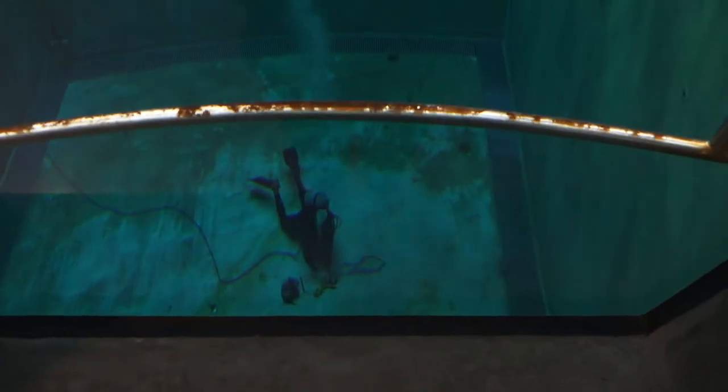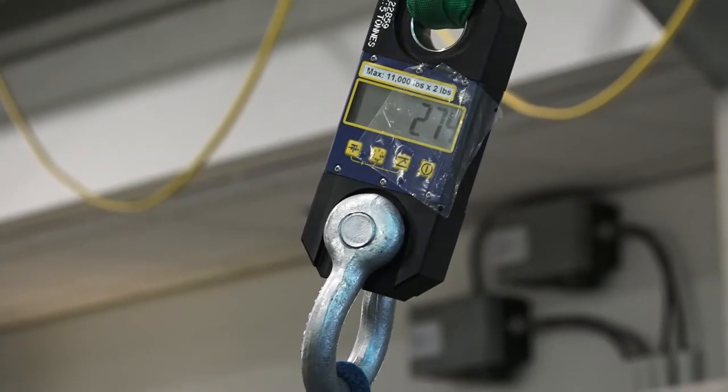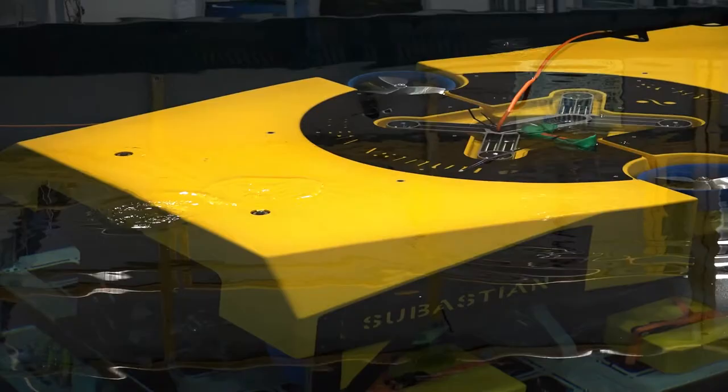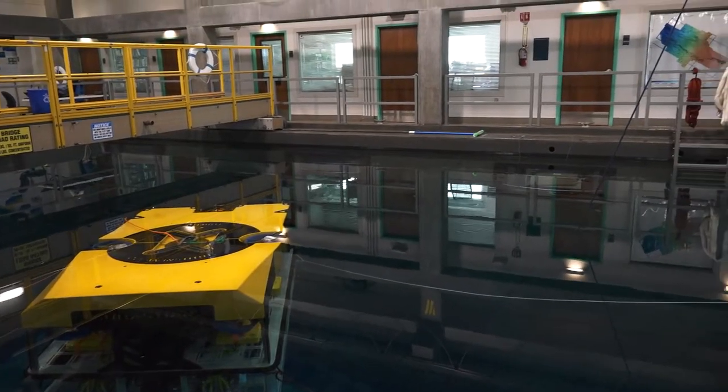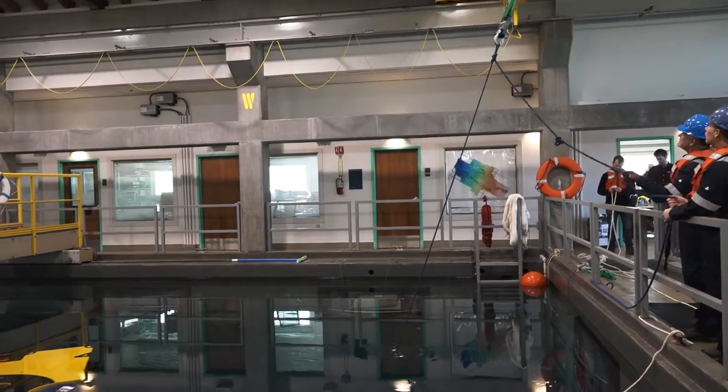We're waiting for divers to put a snatch block on the bottom of the tank so we can pull the vehicle down using the crane. At the same time, we lift up on a rope with a load cell on it, which tells us the vehicle's buoyancy when fully loaded with buoyancy modules. Then we take all those buoyancy modules off and do the test again, giving us the variable buoyancy range — what she is with nothing versus full buoyancy — so we can trim what loads we carry on the vehicle.